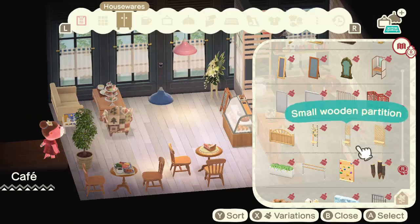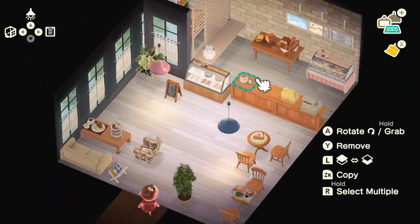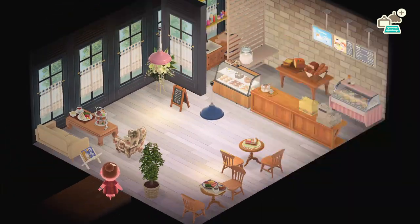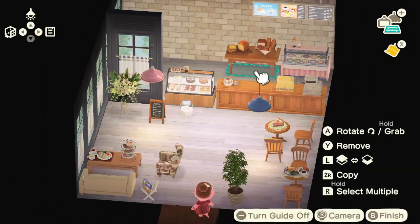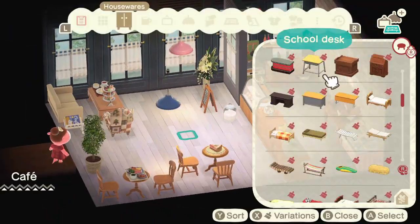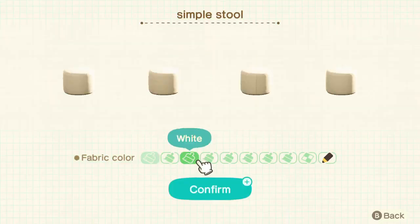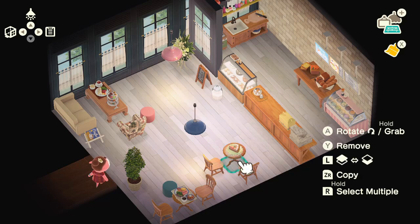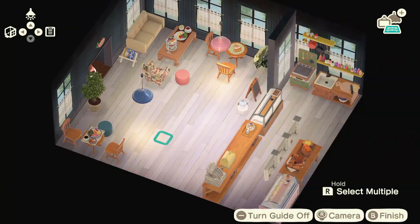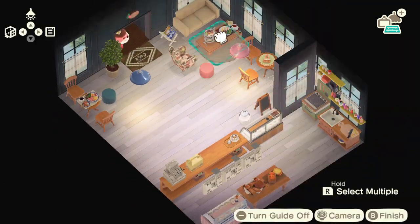I completely forgot that after this I was going to get to build a restaurant. So with the cafe I was just going cafe theme, and for the restaurant I was going to go like a fancy restaurant. I remember when I designed the restaurant in Happy Home Designer that's exactly what I did, but I didn't actually record decorating the restaurant. I'll show you it at some point in a later Happy Home Paradise video. I definitely want to come back to this cafe and rebuild it and turn it into a little bakery, because then it has a specific theme.